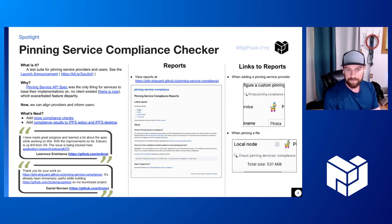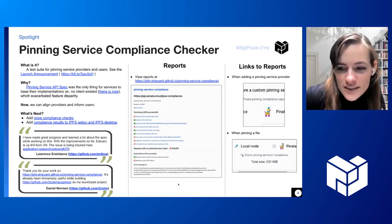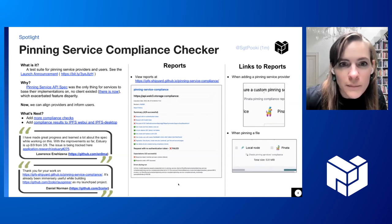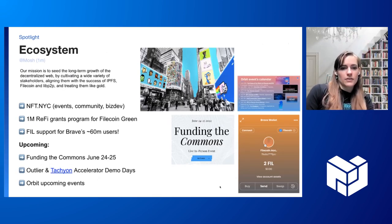Awesome. Everyone can look at the GIFs and see the amazing work that has been happening here. Some great quotes as well. And over to ecosystem — Mosh, tell us about all of the cool stuff that's been happening in the ecosystem working group.